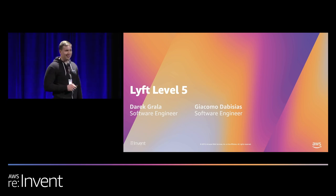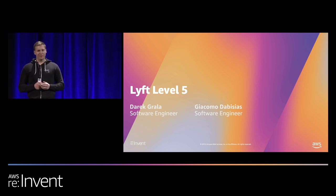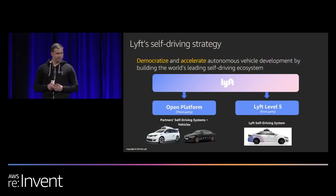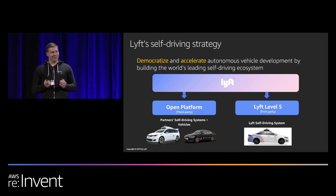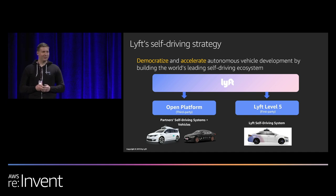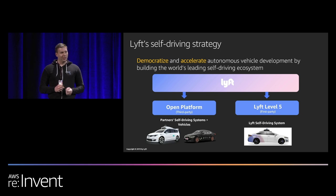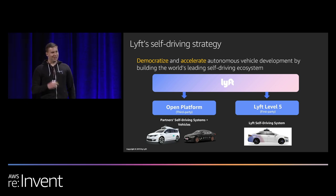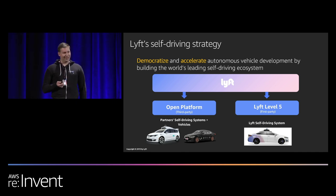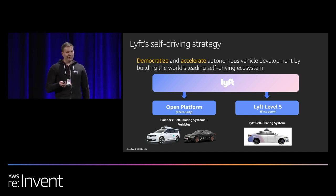Hi everyone. My name is Derek Grella, and I'm a software engineer at Lyft Level 5, working on data infrastructure for self-driving cars. Thanks to the AWS folks for having us. At Lyft, we follow a two-pillar strategy to self-driving. We have Lyft Level 5, our own self-driving division where we build software, hardware, and operations for autonomous cars. We also have a second pillar — open platform — where we let leading, well-vetted third-party providers on our platform, for example Aptiv here in Las Vegas.